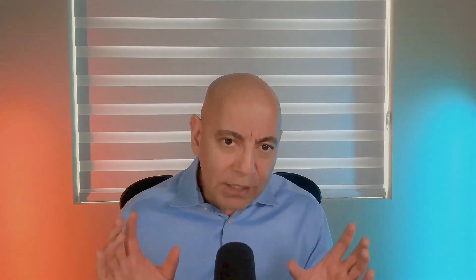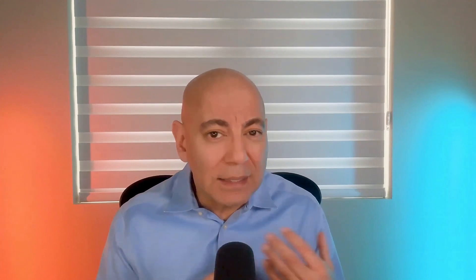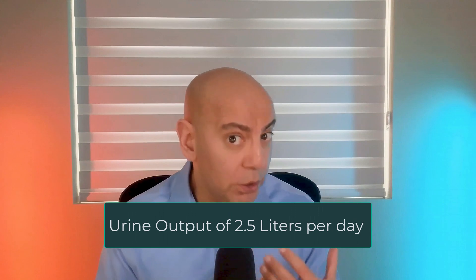Here are a couple of bonus tips. First, you want to aim for a urine output of at least two and a half liters per day to lower stone risk. To achieve 2.5 liters of urine, you probably need to drink a little bit more than that — on the order of three liters of water or liquids per day.